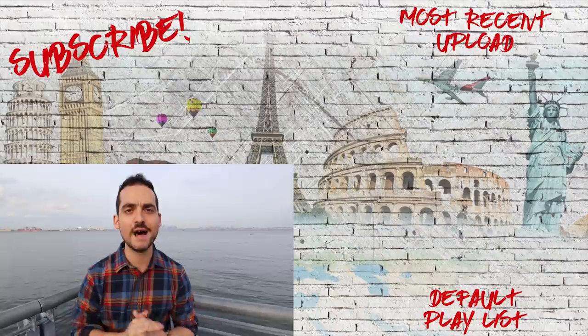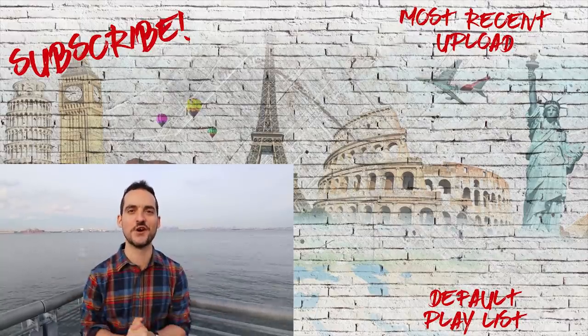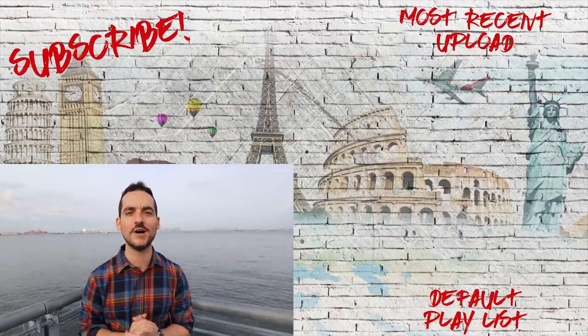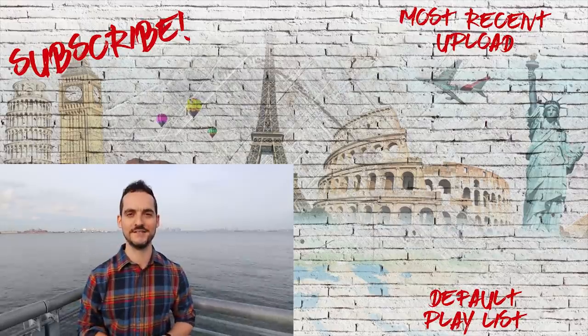Everything we covered today is written down below in the description. If you want to turn this into an entire day trip, feel free. Make sure to check out our other New York City playlists, all linked down below in the description as well. Guys, thank you so much for watching as always — until next time.